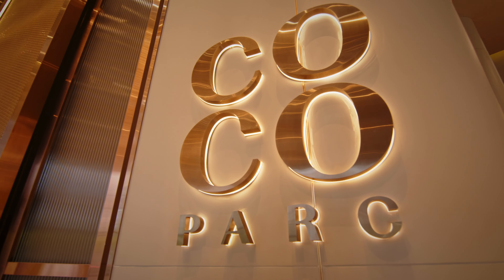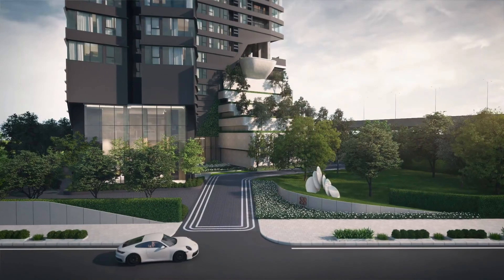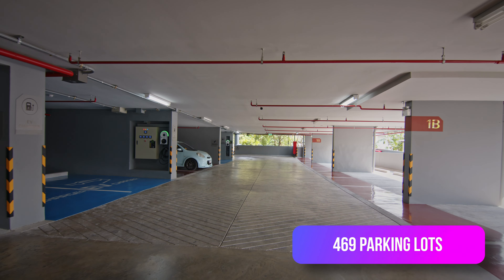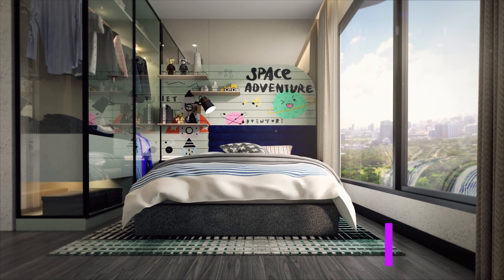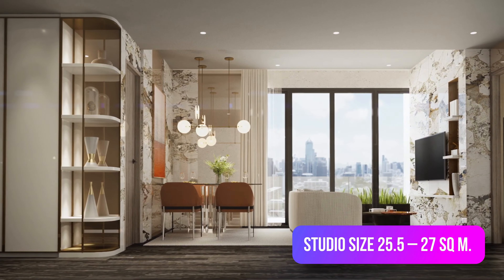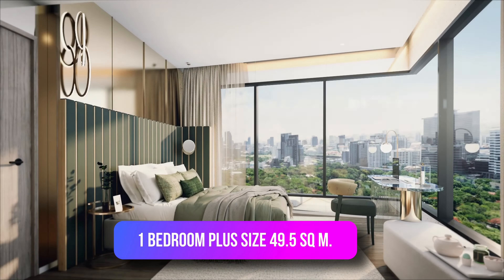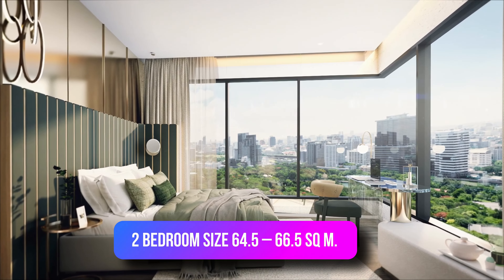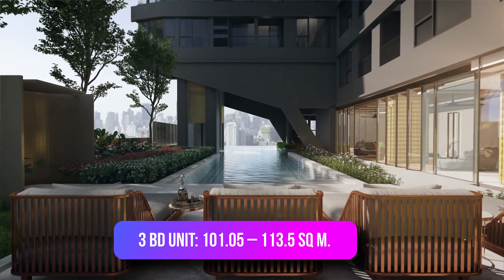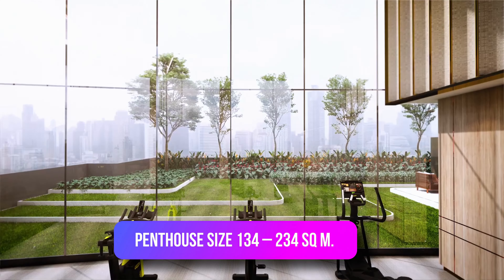Let's talk quickly about the project's information. It's a high-rise condominium with 37 floors, standing on approximately 3,200 square meters, with 269 parking spaces and four elevators — more than enough for all its residents to use comfortably. There are six types of units: studio at 25.5–27 sqm, one bedroom from 34.5–48 sqm, one bedroom plus at 49.5 sqm, two bedrooms at 64.5–66.5 sqm, three bedrooms at 101.5–113.5 sqm, and the penthouse at 134–234 sqm.